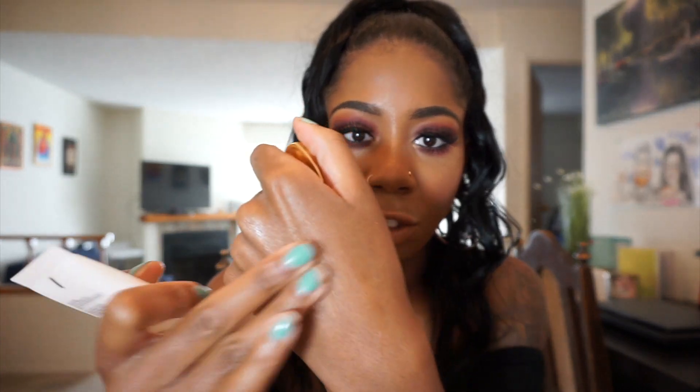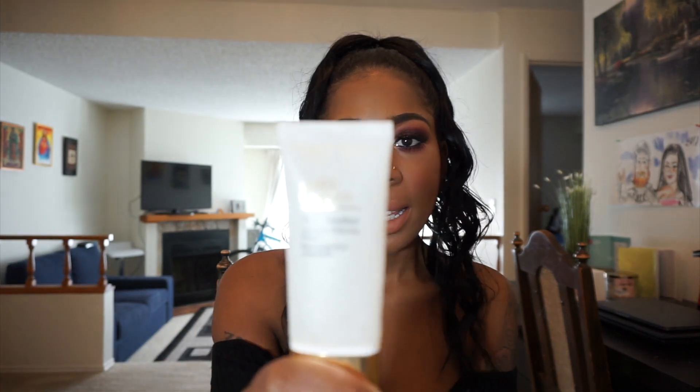The third makeup item is the Estee Lauder Smoothing Primer. If you're familiar with the Smashbox Photo Finish primer, this is literally the exact same consistency. It fills pores, keeps your makeup looking flawless all day, and keeps your foundation on your skin. I used to use the Lancôme La Base Pro foundation primer all the time but I switched to this one and I really really like it. I would highly recommend it for anyone looking for a new primer.